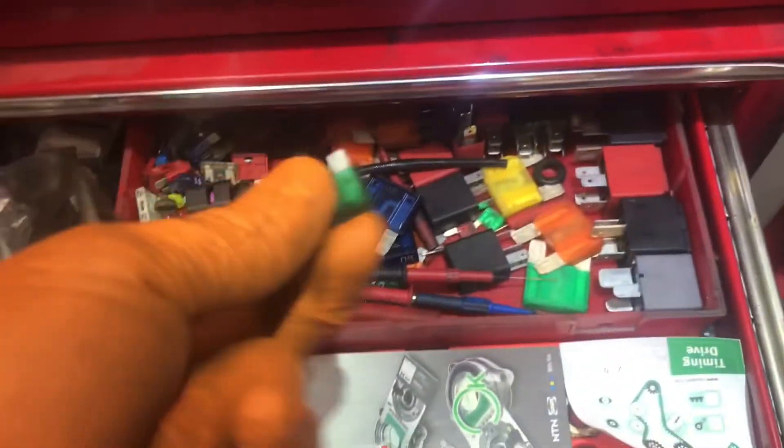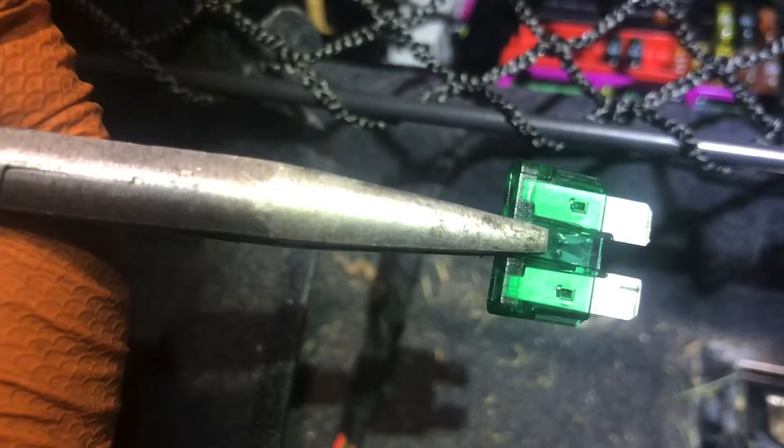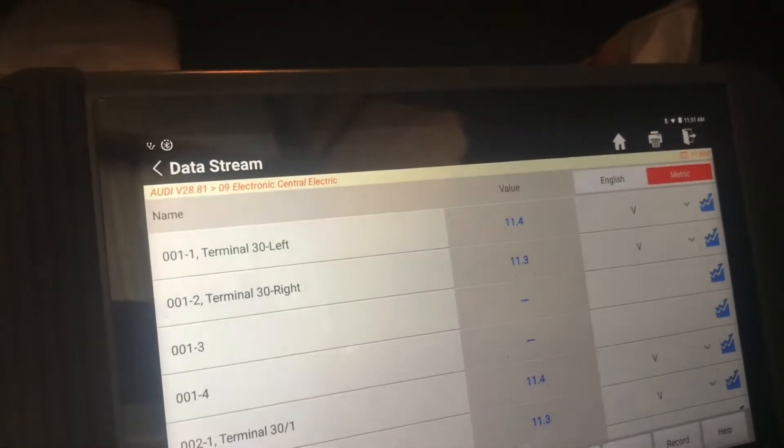I want that data reading to go to 12 volts or so. Going to replace with another 30 amp fuse. That one is clearly blown. And now on the data read, terminal 30 left is reading 11.3 volts — which is great news.